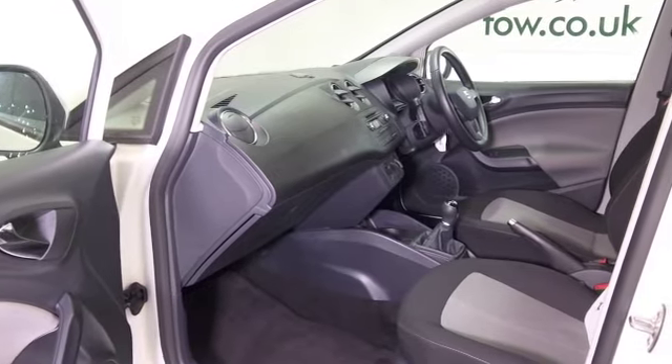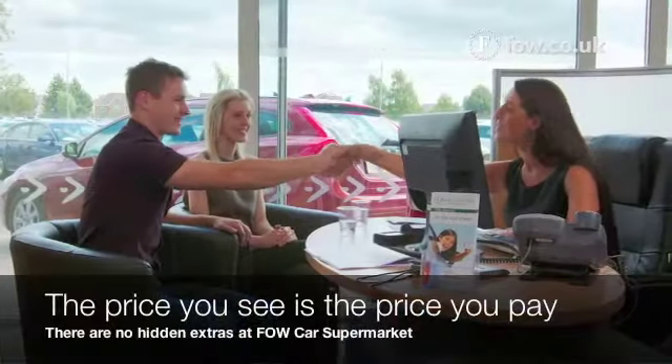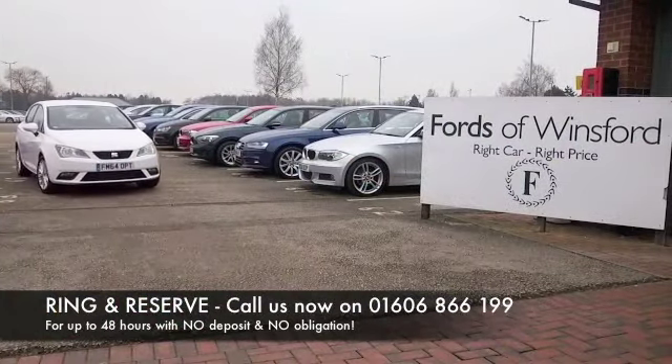If you'd like to find out a little bit more, give Jackie and the team a call in our call centre — they can answer any questions you might have. You can hold this car for up to 48 hours; there's no deposit and no obligation.